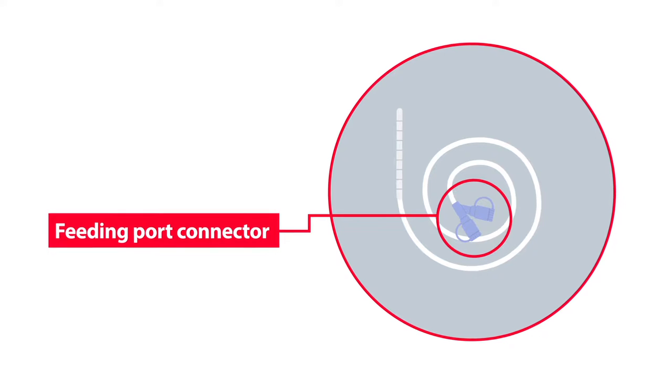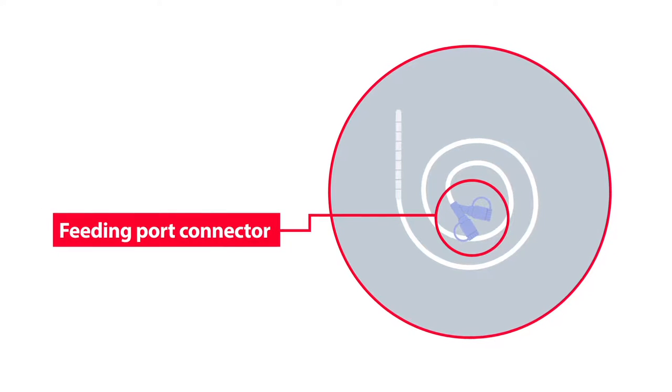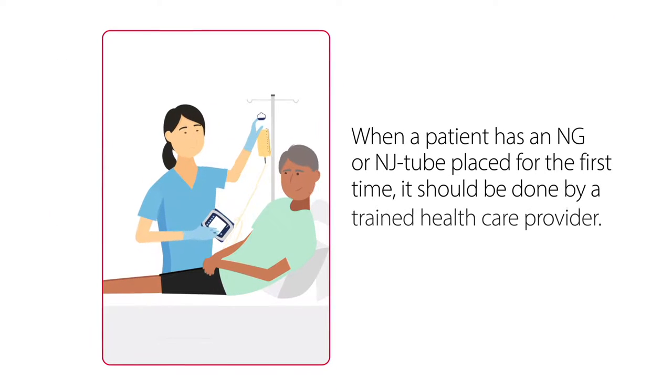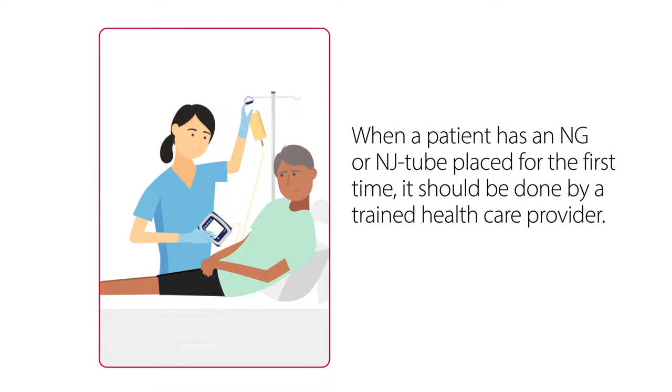The feeding port connector connects the enteral access tube to a source, like a syringe or feeding pump, to deliver enteral fluids. When a patient has an NG or NJ tube placed for the first time, it should be done by a trained healthcare provider.